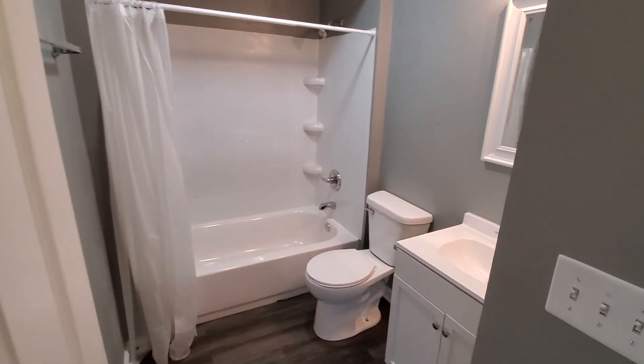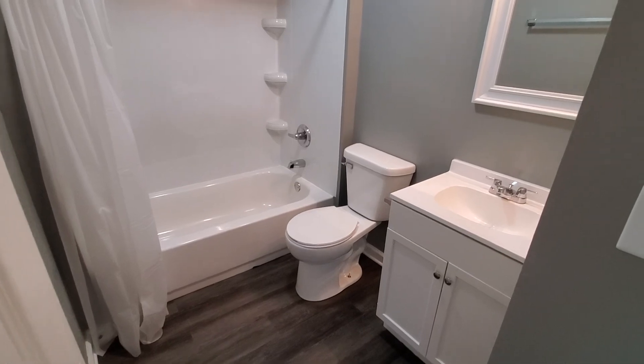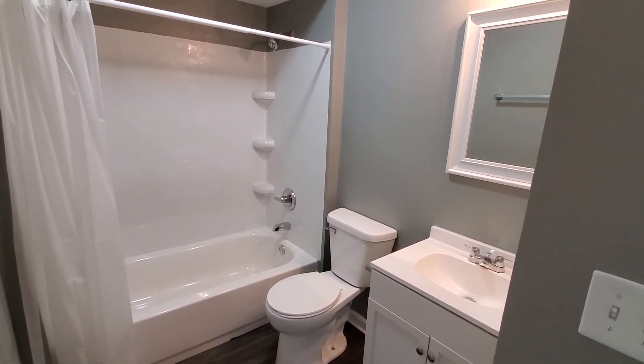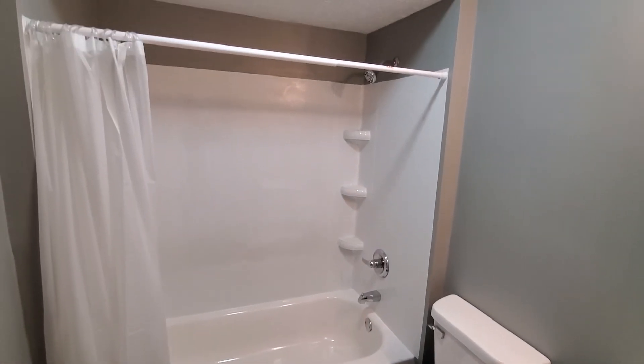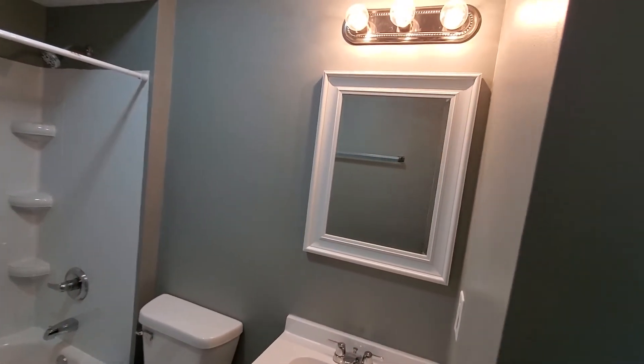Here's the first of the two full bathrooms — both have been pretty much completely redone. We've got updated plumbing fixtures, new shower tub, toilet, and vanity. All new plumbing fixtures as well. Nice three-piece surround with a tub, framed mirror, and updated light.